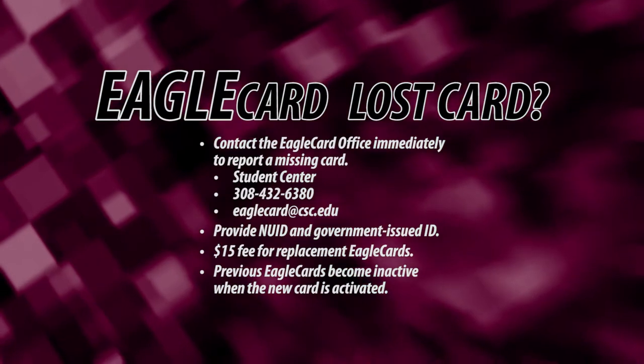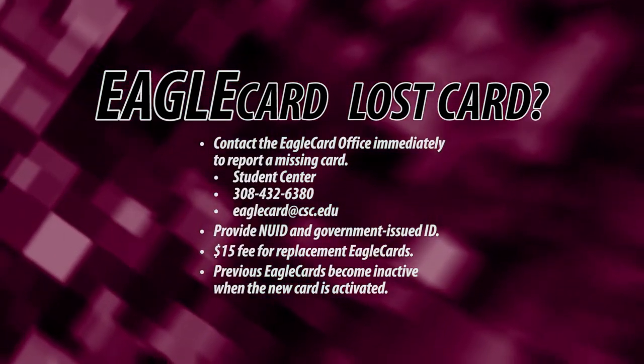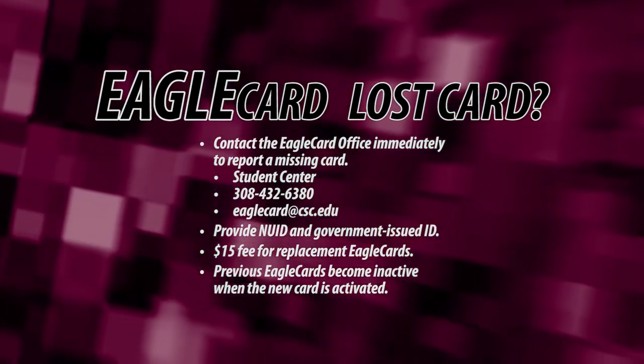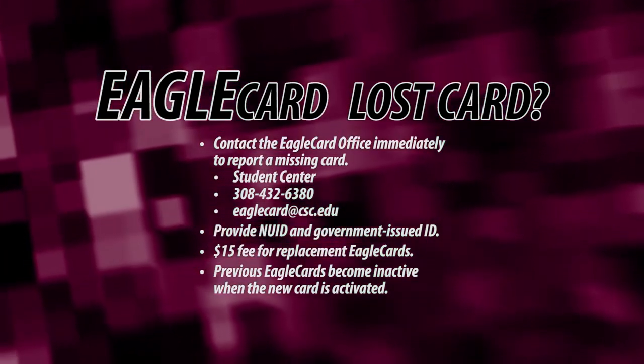If you lose your Eagle Card, report it as soon as possible to the Eagle Card office. Until you report the missing card, you will be responsible for any transactions made with it. Be ready to provide your NUID and a government-issued ID when reporting a missing card.